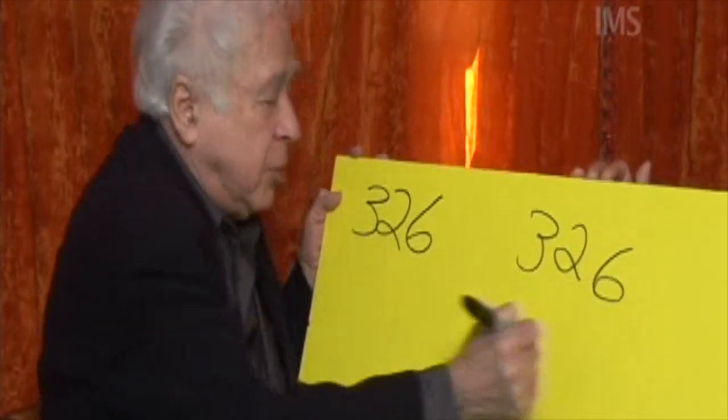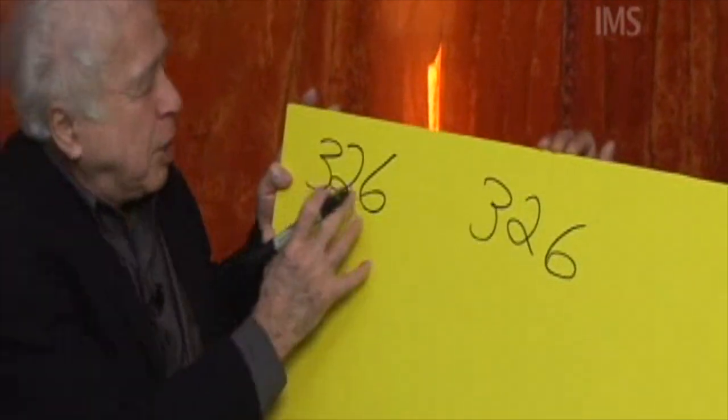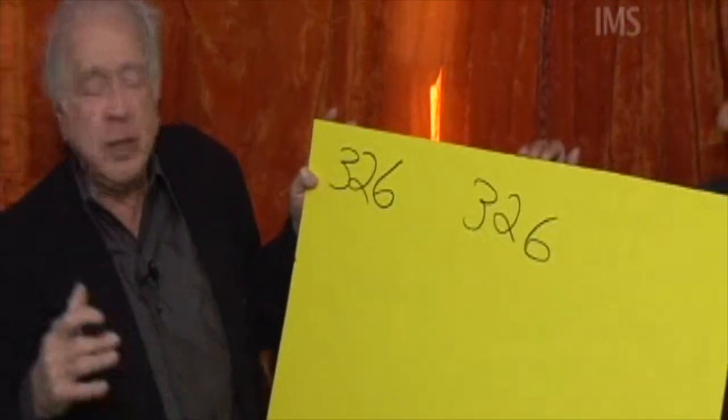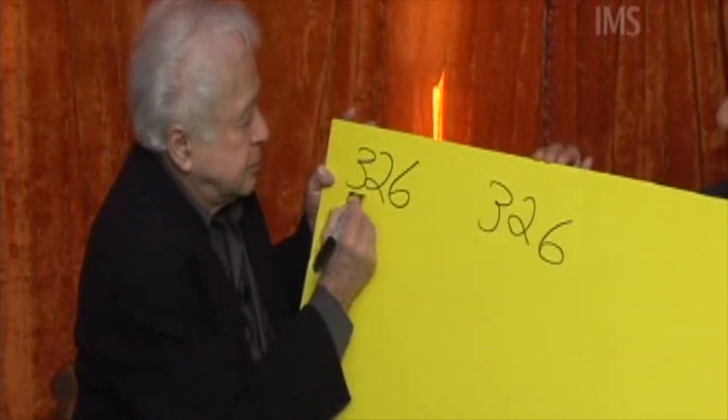The number you gave me, Rick: three, two, six. I want to multiply it by another three-digit number. Give me any other three-digit number. Five, six, four.